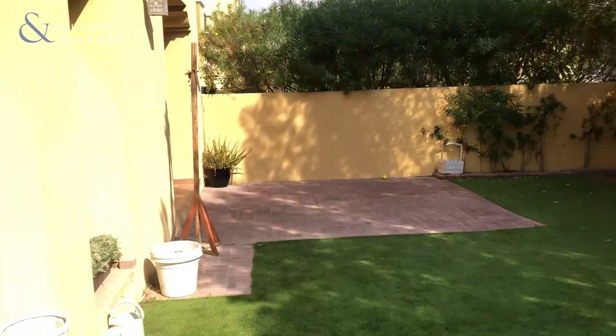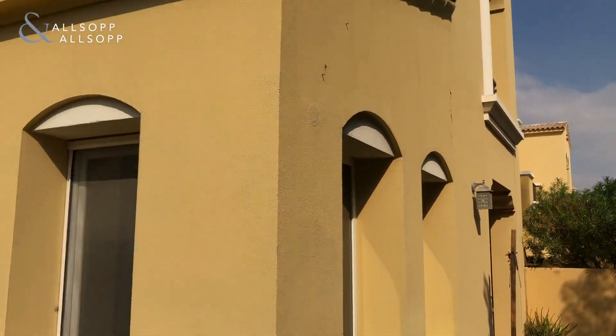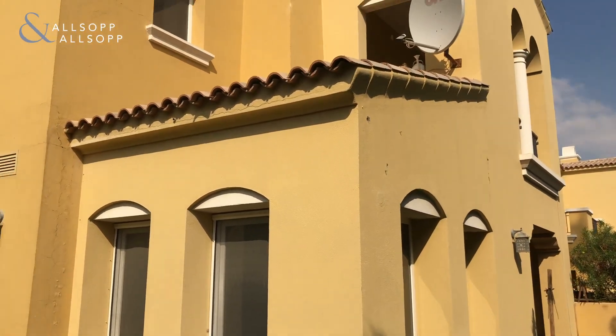And this concludes the tour of the villa in Palmera 1, type B unit.